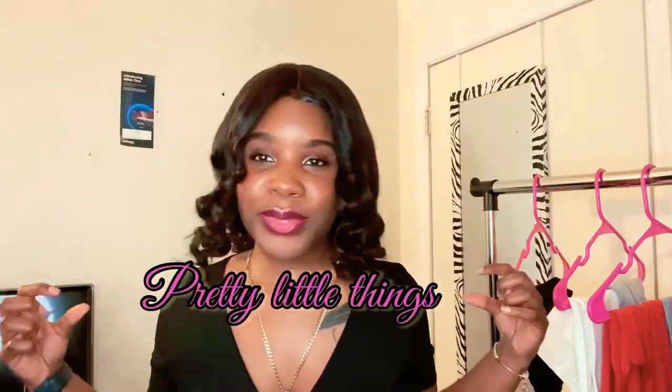Today we're going to switch it up and do a Pretty Little Thing try-on haul. I have ordered one thing before from Pretty Little Thing — it was a trench coat — and if you want to see that video you can go back and watch it. Today we're focusing on new items. I'll list everything down in the description box below so it'll be easier for you to find the items.